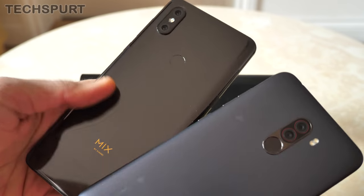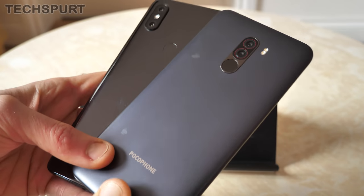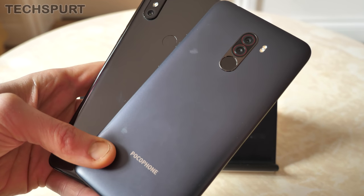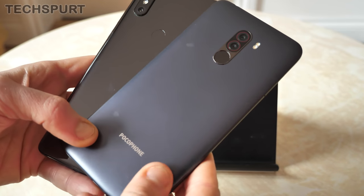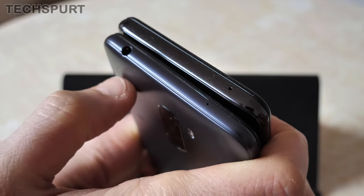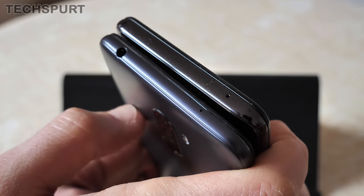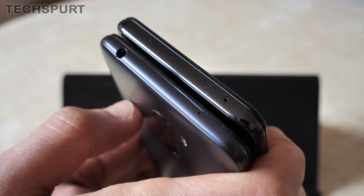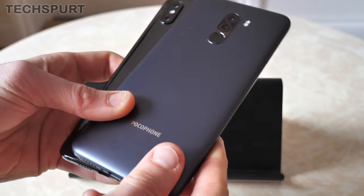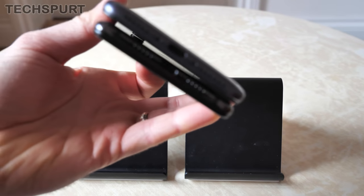Try bashing the Mi Mix 3 around, really punishing it, and so far there are no scratches or scuffs. The POCO Phone F1 is not quite as durable — we've got a few scuffs on that plastic surface already — and it definitely feels like a much more budget-friendly handset. The POCO Phone F1 does at least have a 3.5mm headphone jack, which is missing on the Mi Mix 3, where you'll need the bundled dongle. Neither phone is water resistant either.